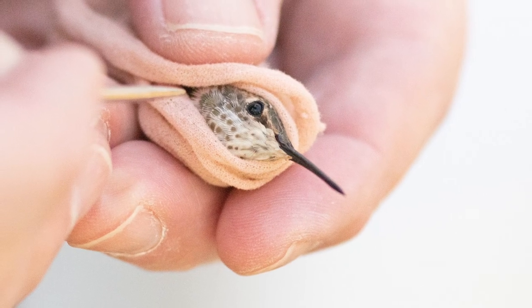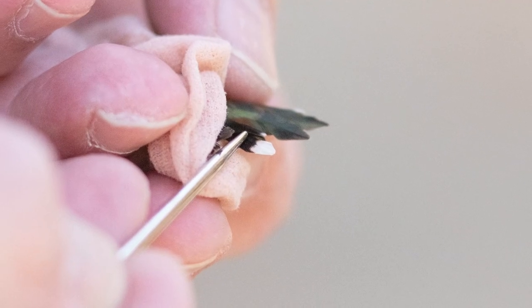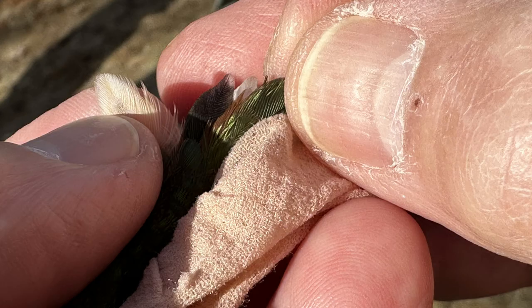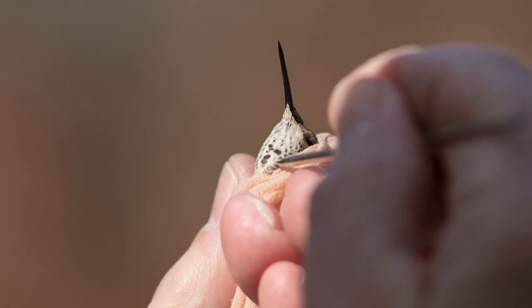A close examination of some feathers can tell us who this bird is. In this case, a notch on the second rectrix — which is a tail feather — the smooth bill, and a few red gorget feathers make this an adult female.